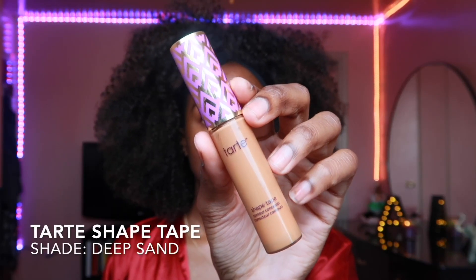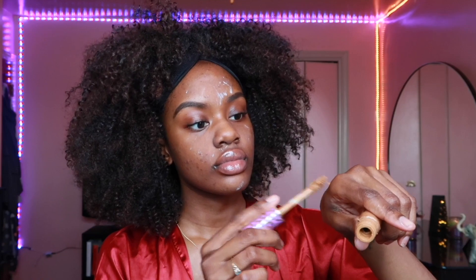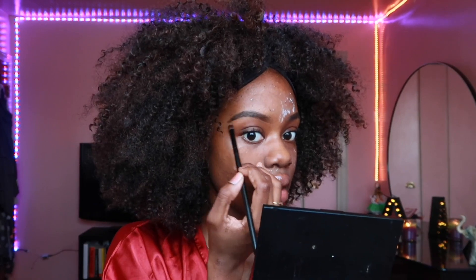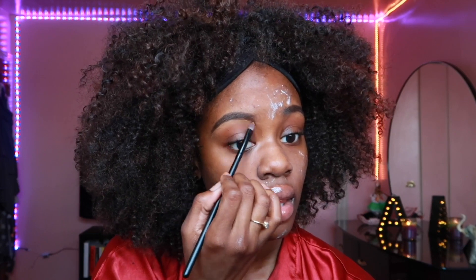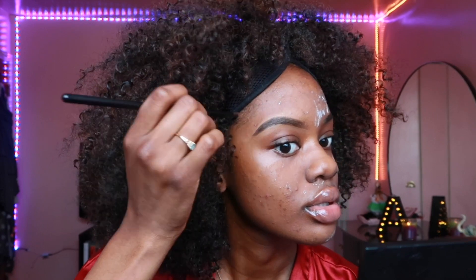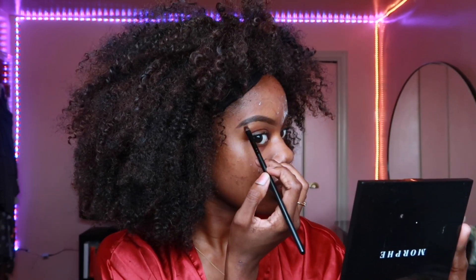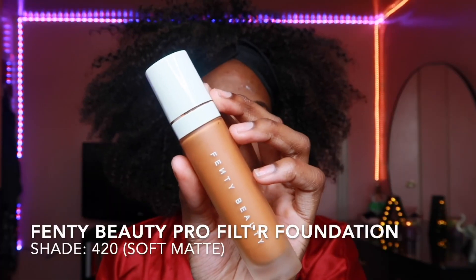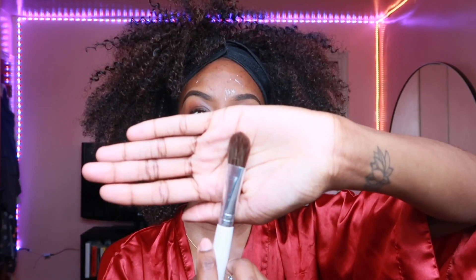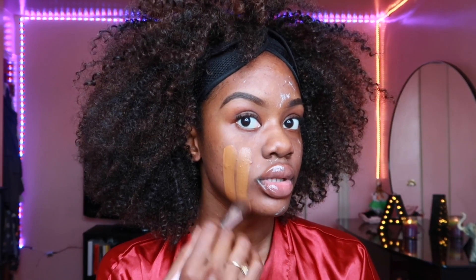Now I'm gonna take my Tarte Shape Tape concealer in the shade Deep Sand to conceal my brows, just to clean them up a little bit. Now I'm gonna take my Fenty Beauty Pro Filter foundation in the shade 420 and apply that all over my face with a concealer brush, and then we're gonna blend that out with a Real Techniques sponge.